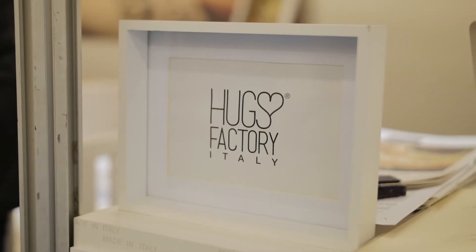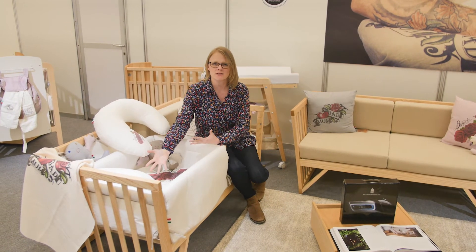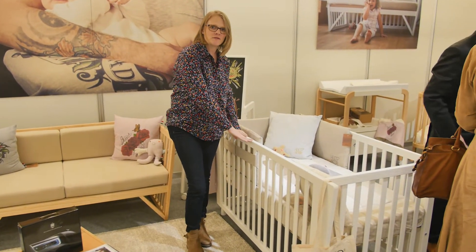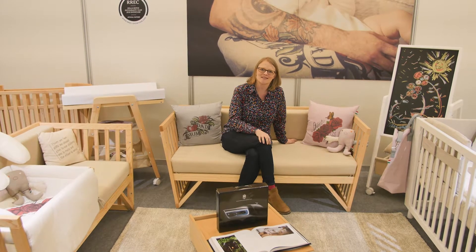Come across Hugs Factory. This is what they call their breastfeeding area, which is great. It's got a crib and obviously you can feed baby, put baby back into the crib, but it converts into a cot. So once baby gets older you've got this beautifully made cot. It converts into a sofa, but you can also make it into a full-size single bed.